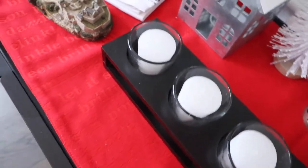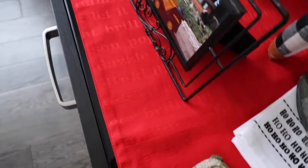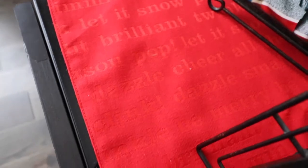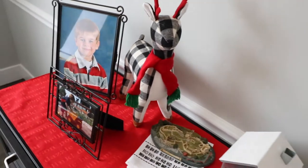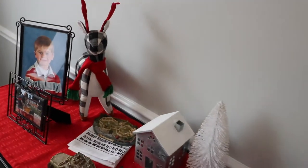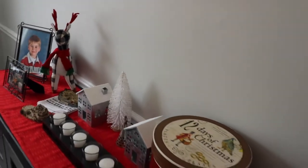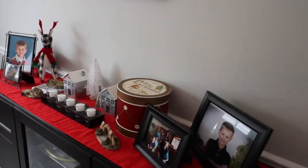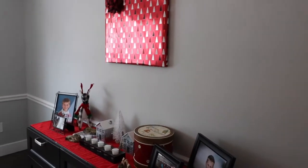This runner I got from Ross a few years ago — it's red on red with different Christmas and wintery terms on it, super pretty. I love how this whole dining room buffet area ended up looking. Everything pulls really well together, and I love how the bow and the reindeer both have that plaid to them.